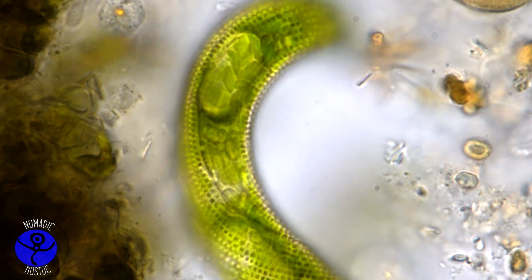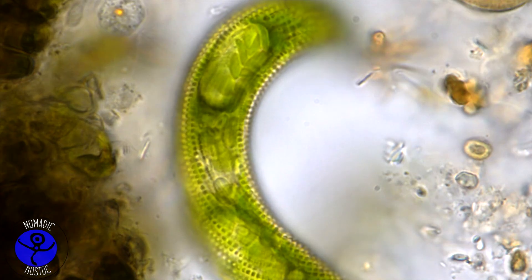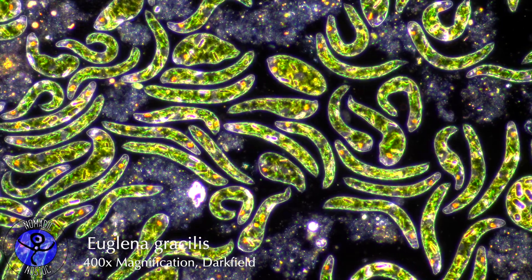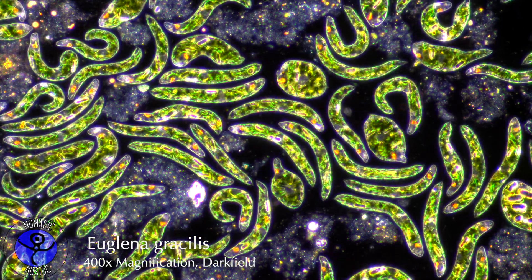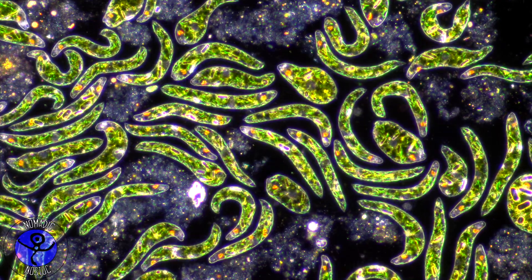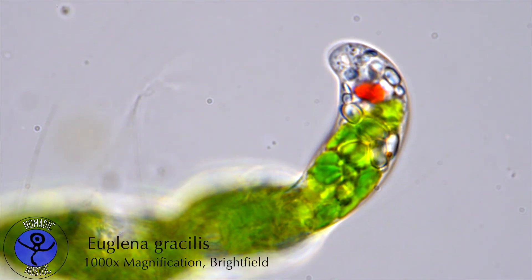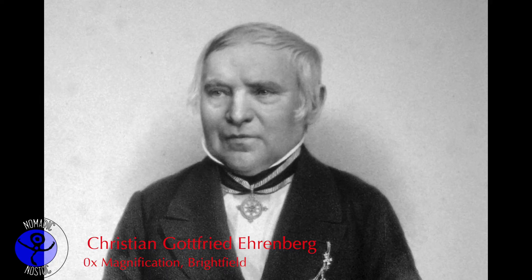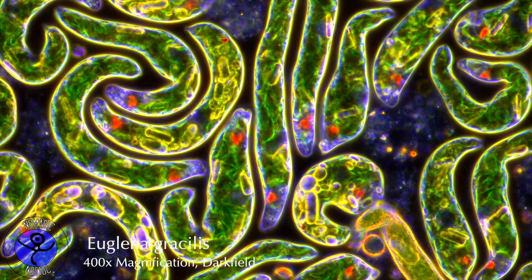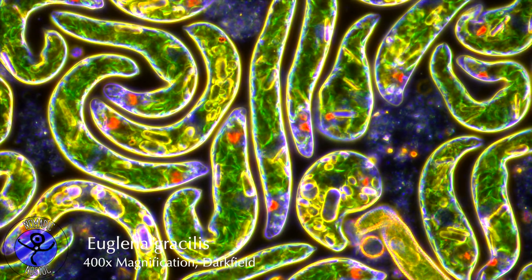Considering these features, it is no wonder that Antony Leeuwenhoek described Euglenas as green worms when he first discovered this microscopic wonder during the late 17th century. But Euglena is all about the eye. Ehrenberg, a naturalist of the 19th century, decided that the eye should be the name-giving feature of Euglena, which is Greek for beautiful eye.